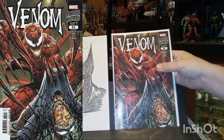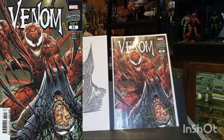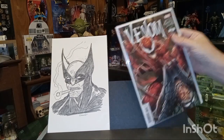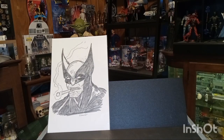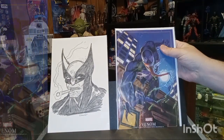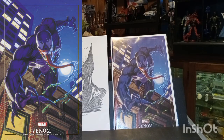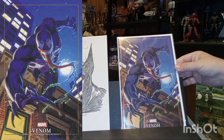Then we have Venom number 31 — Symbiosis Necrosis Part One. Looks like that'll be good. And here is the Marvel Masterpieces Three variant — another one of those trading card style variants. Thought it was really good.